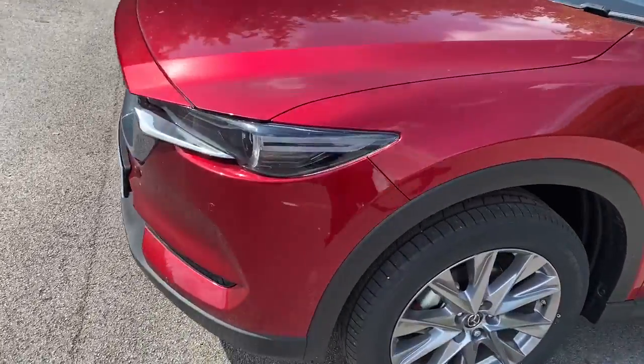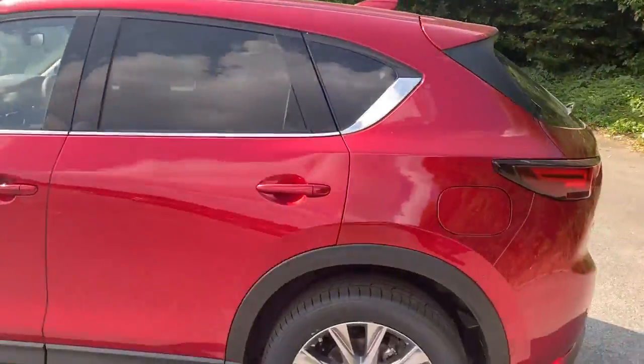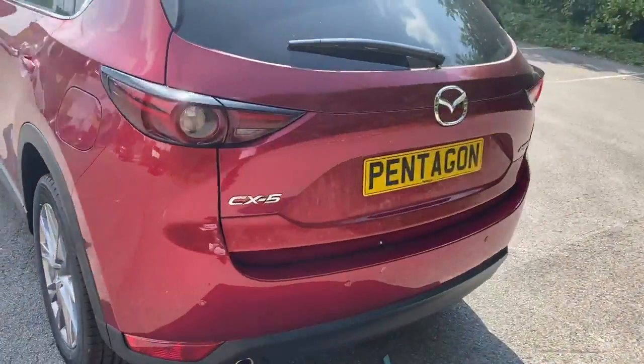It does come with Xenon headlamps, alloy wheels, privacy glass, rear parking sensors, and a reversing camera.